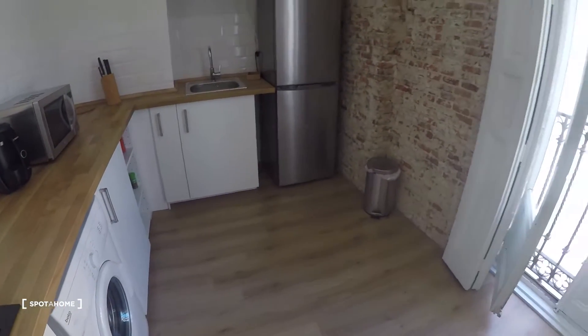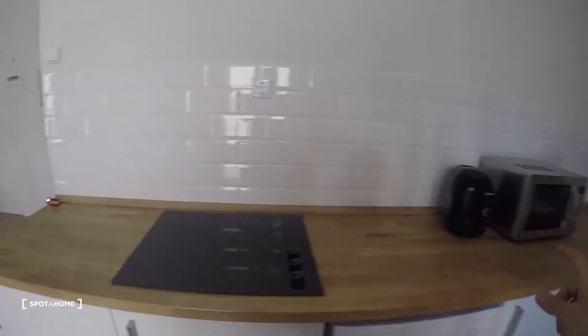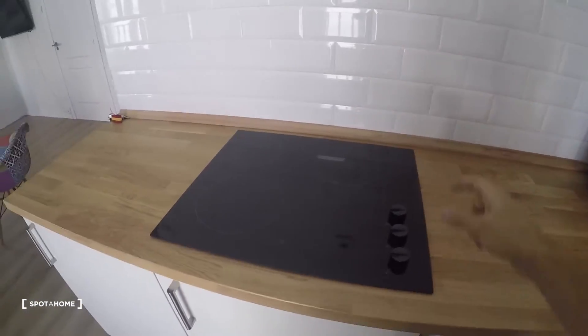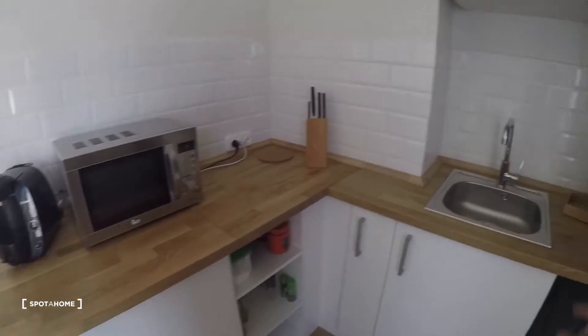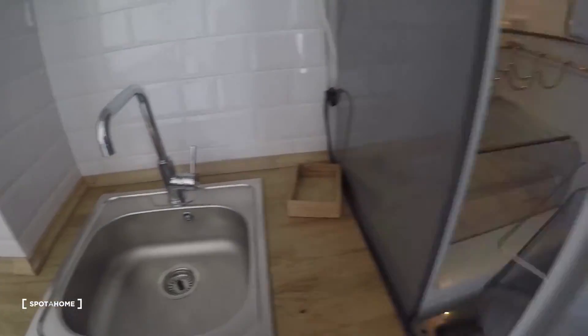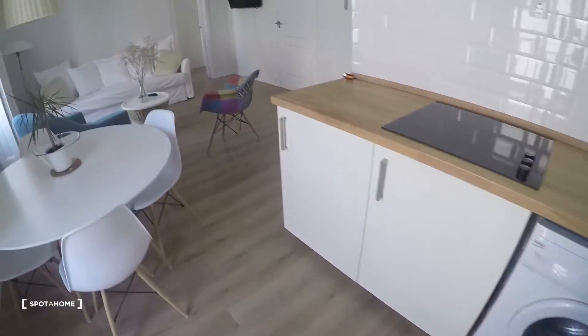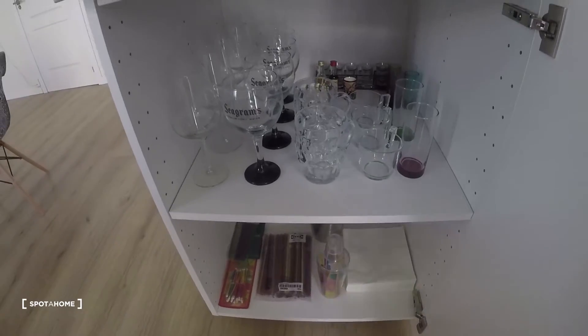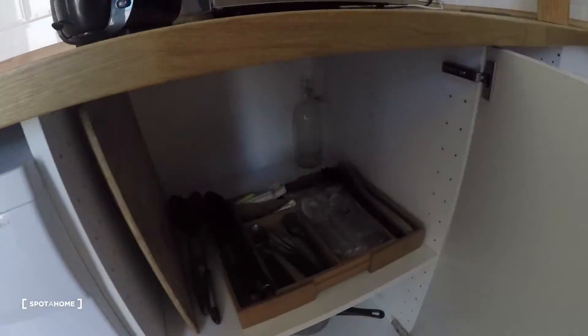And kitchen — let's take a look around. Here we have this wooden kitchen counter which I really like too, and a stove, coffee maker right here, microwave, sink and fridge. The freezer here, and washing machine. Let's just open everything — some glasses, some plates, some mugs, some space for your food. Cutlery, pans and pots, and here you have the water heater.